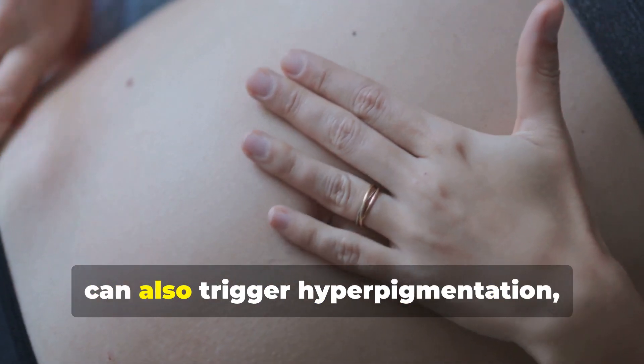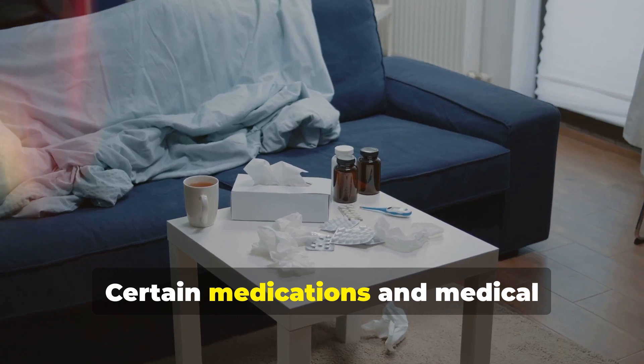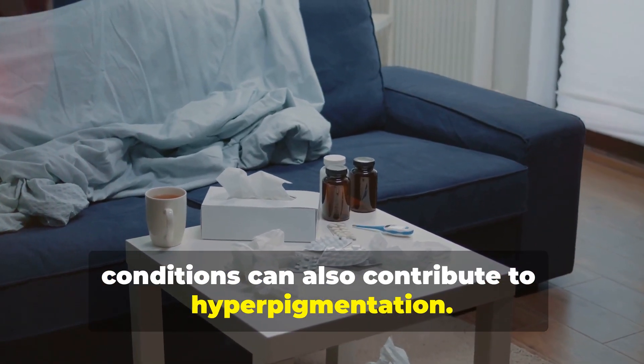Hormonal changes, especially during pregnancy, can also trigger hyperpigmentation, leading to melasma. Certain medications and medical conditions can also contribute to hyperpigmentation.